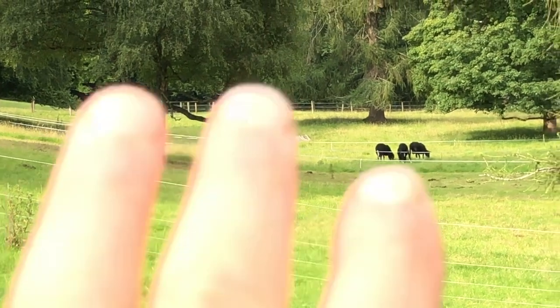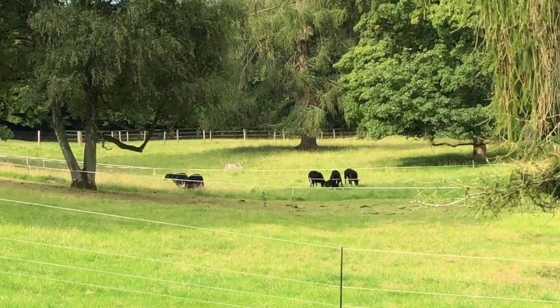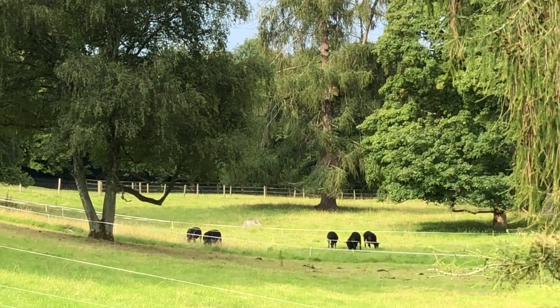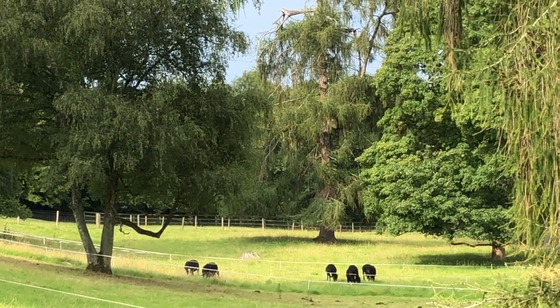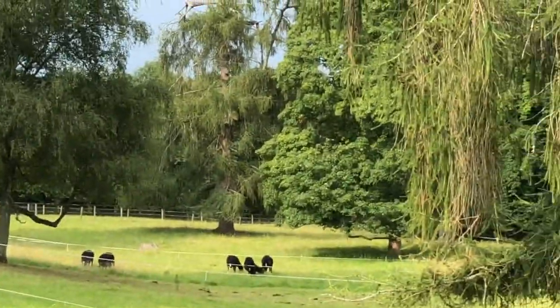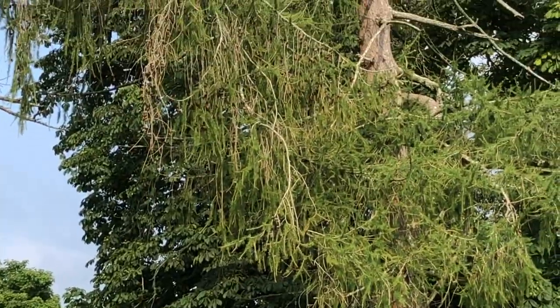They can graze — there's loads of grass over the far end where they are at the moment, down beyond that larch tree. That one right there — that's a larch tree, and that's a larch tree.